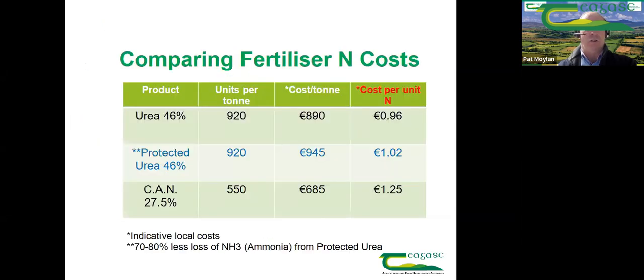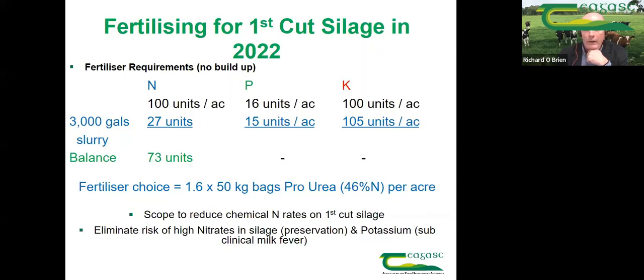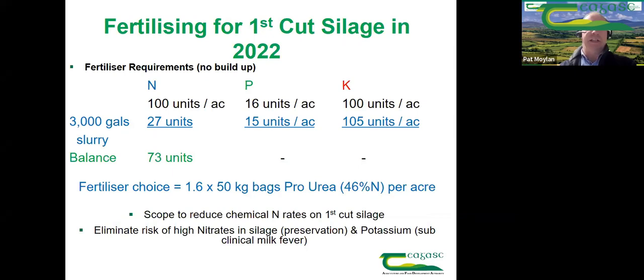A question came in: are we moving from January spreading to February spreading for nitrogen? Things have moved on — the first thing to look at in spring should be slurry before chemical fertilizer. If there's a lot of fertilizer value in the slurry we want it to have the same chance chemical fertilizer would get. Yes, we are moving towards late January into early February depending on soil temperatures and the weather ahead. Some farms are forced to start on 12 or 13 January, but if there's no grass growth, where is the value going to be? The recommendation is late January into early February for the first application.